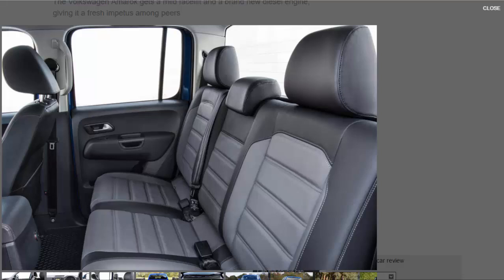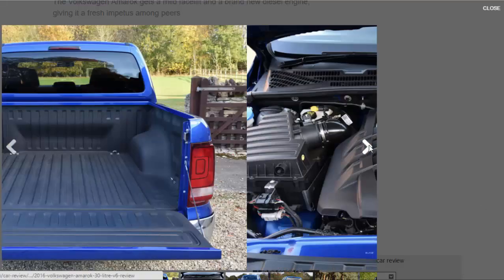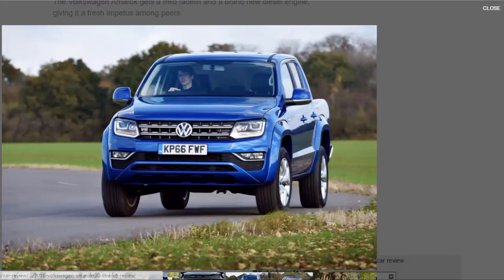The steering is light and direct, which makes negotiating tight corners and streets simple enough, while mild body roll is kept well in check. The ride is reasonably good considering the rear is mounted on leaf springs, but not comparable to the multi-link suspension used on the Navara NP300. Over uneven asphalt unladen, the Amarok's rear axle struggles to settle, but never to the extent that it becomes alarming.